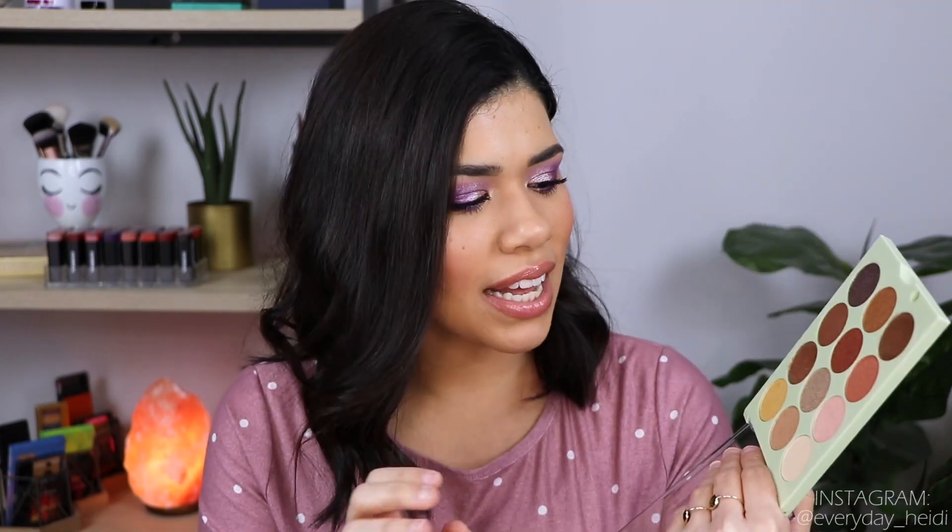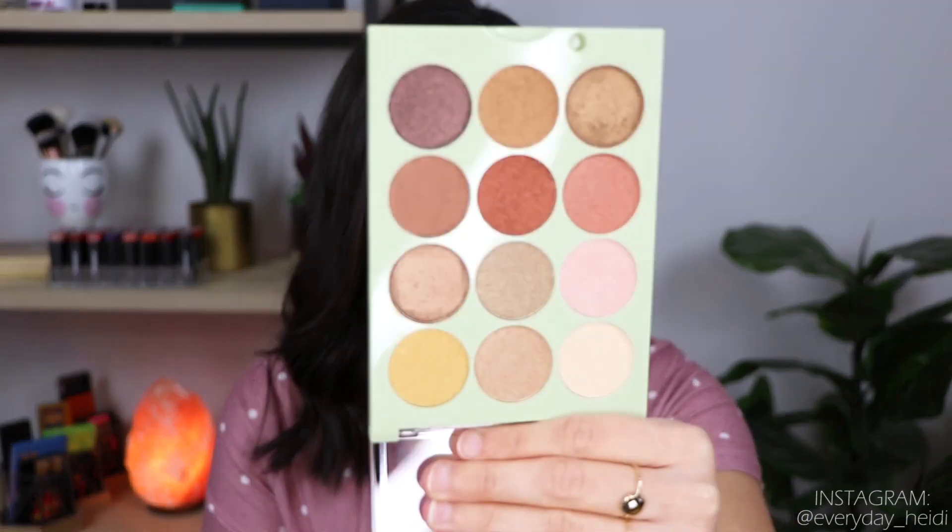Next up is the Pixi by Petra Eye Reflection Shadow palette. This is not one I ever thought I would get rid of, because I love shimmer tones and I think it's nice to have a palette that has just every neutral shimmer tone you need. But this palette — I feel like the shimmers aren't quite as impactful as I would like them to be. They're more of that soft, little-bit-of-a-glisten, little-bit-of-a-gleam kind of shimmer. I'm struggling with this one if I'm being honest, but I think I need to go ahead and get rid of it.